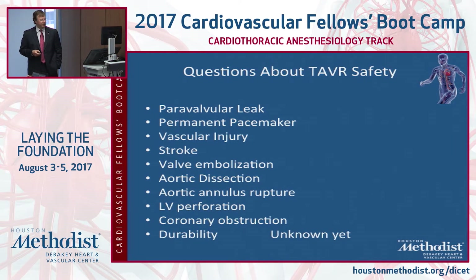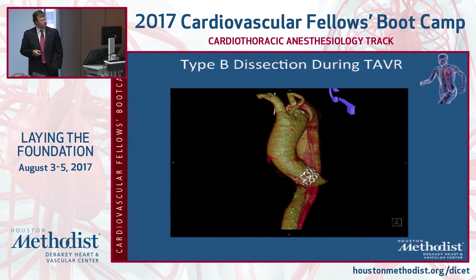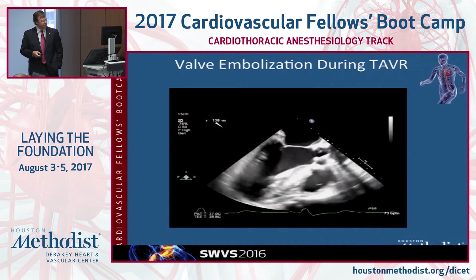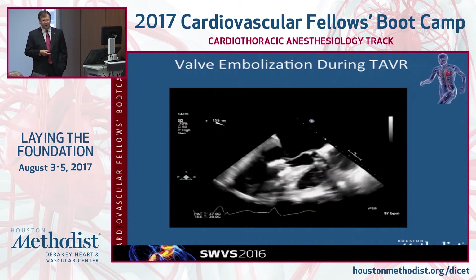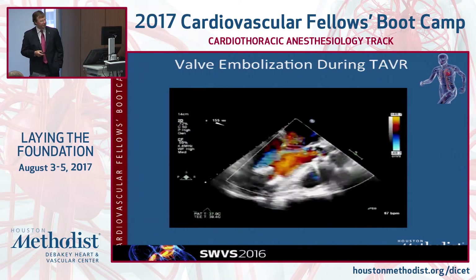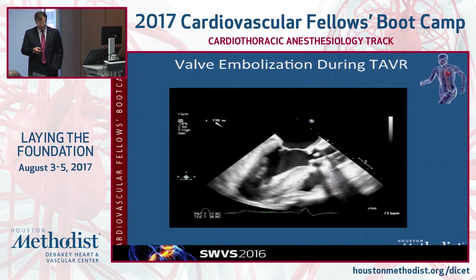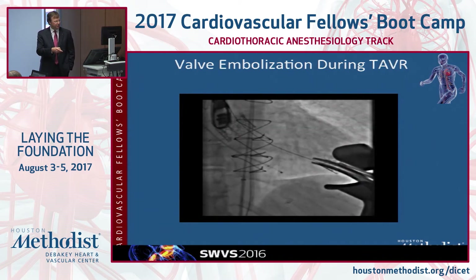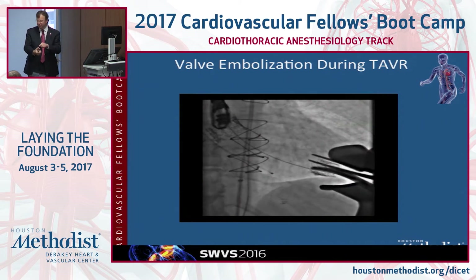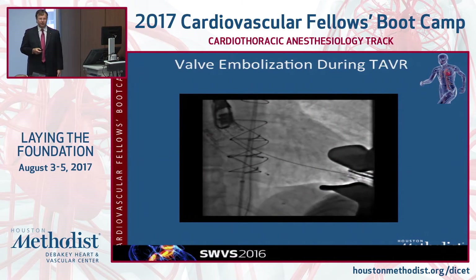You can see here the TAVR valve in the root and the new dissection found in the cath lab — no fun to find. Then there was a valve we deployed and all of a sudden you can see on echo the valve flop down into the ventricle. If that ever happens, the most important thing is don't freak out and pull the wire out — leave the wire in. We stuck two Serrat clamps through the apex, crunched up that valve under fluoro, pulled it out, and had already deployed a second valve because having the wire in prevented it from flipping over and causing the patient to die.